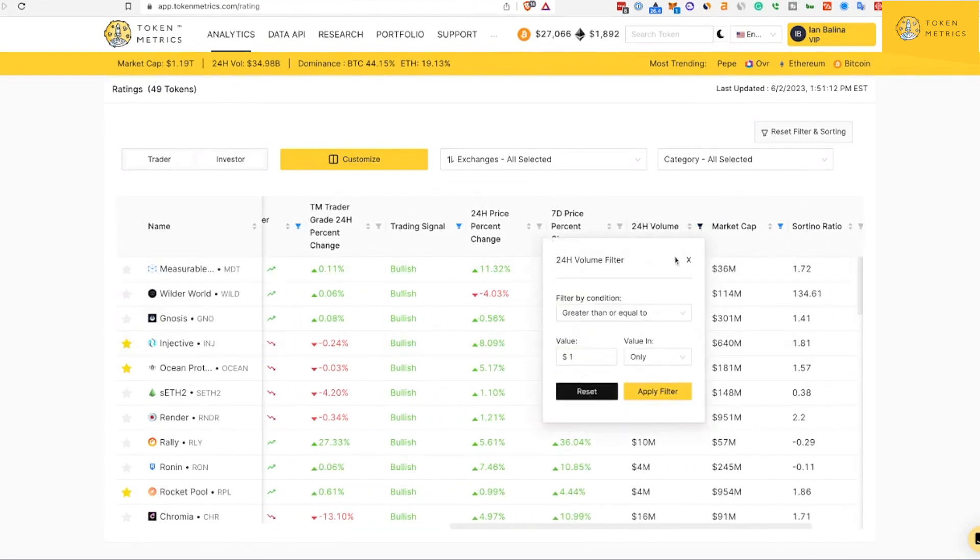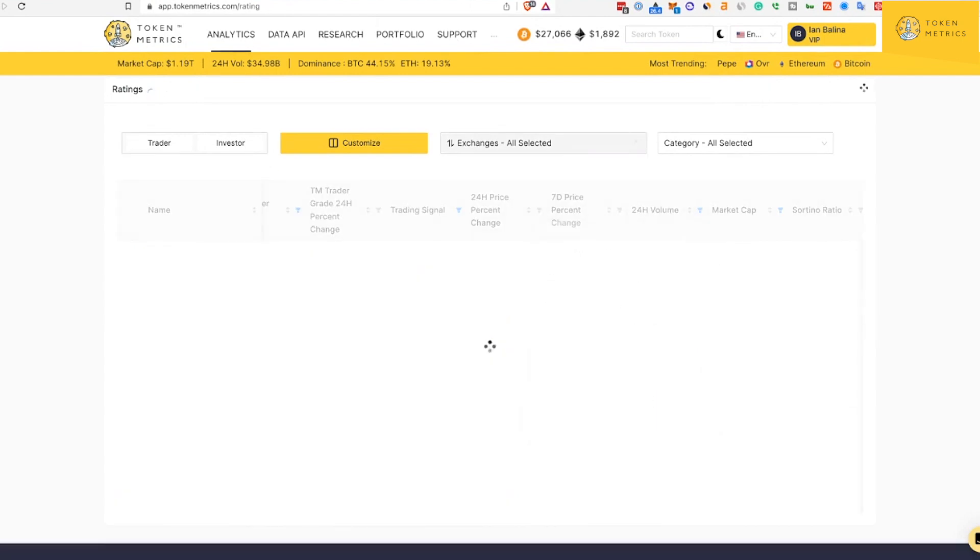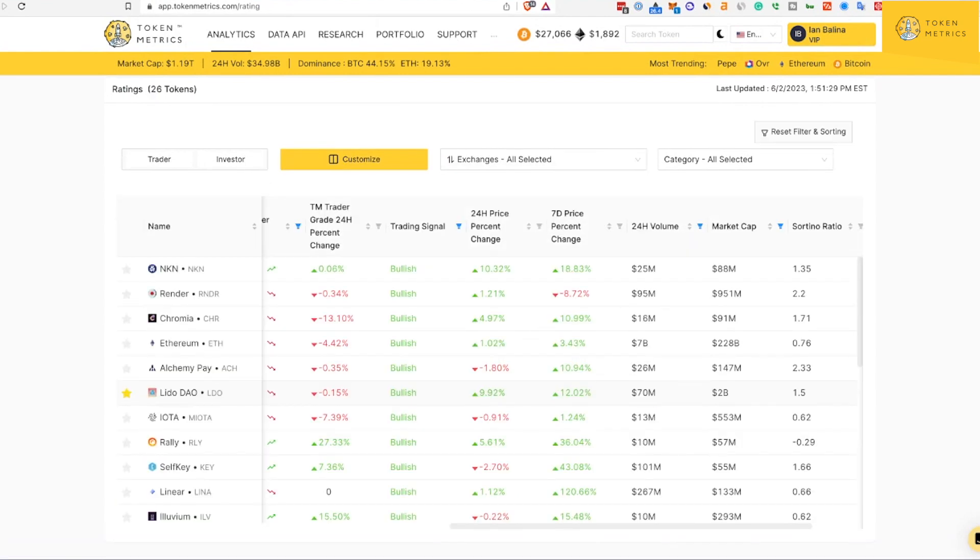We're now down to 49 coins. Now we're going to add a trading volume filter to make sure we don't find any illiquid assets. We're going to set it to $10 million or more in daily trading volume, and we're now down to 26 tokens.